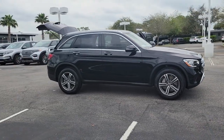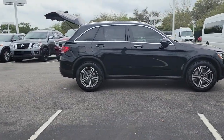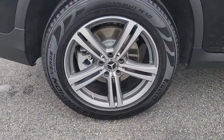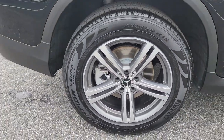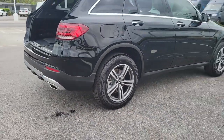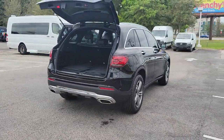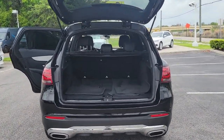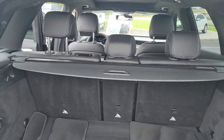Picture yourself in the 2020 Mercedes-Benz GLC. This vehicle still has fewer than 30,000 miles on the clock, so it won't last long. This exceptional GLC 300 offers enthusiastic performance, chiseled style, and top-shelf luxury, while also leveraging the latest tech and innovations in SUV versatility.